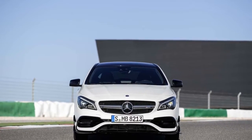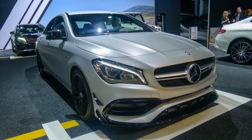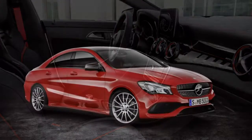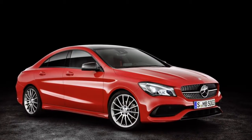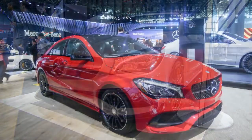Standard CLA 250 models are now available in an ICE edition, while the performance-minded CLA 45 gets an optional performance studio package that upgrades the interior and exterior.